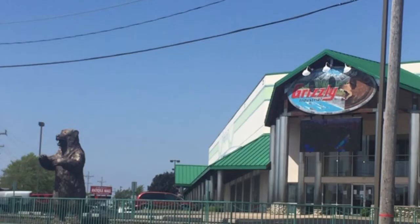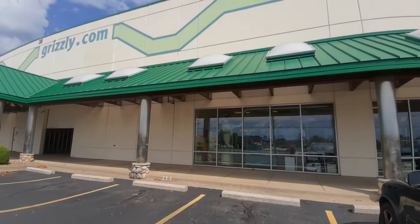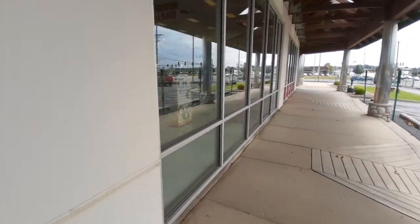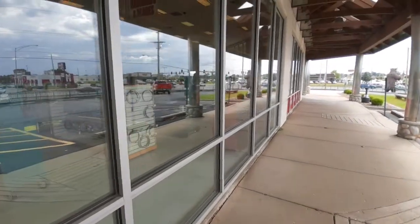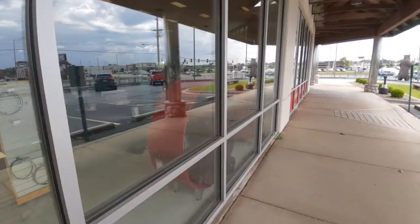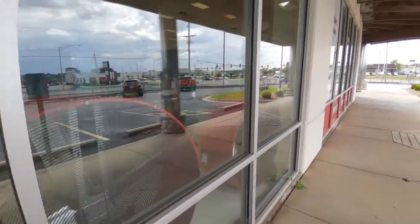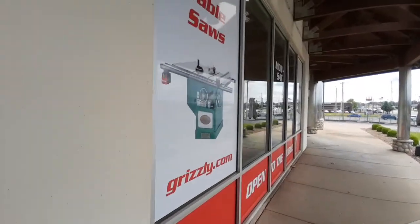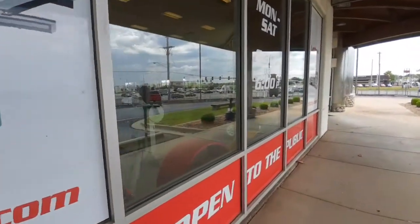Hello and welcome back to On The Workbench. Today we've got a special treat. We're going to be doing a store tour of one of the premier places to go looking at tools in the country. It's a one-of-a-kind showroom in Springfield, Missouri. This is the Grizzly big box mega showroom store for all of their big power tools — woodworking, metal fabrication, and the like. This is truly a one-of-a-kind destination store unlike anything else you're going to see.